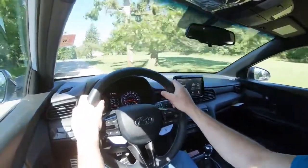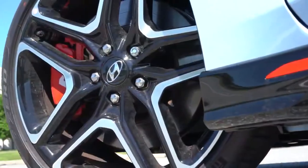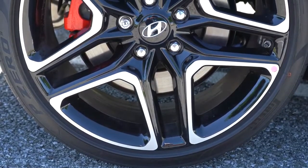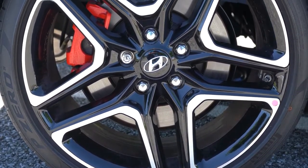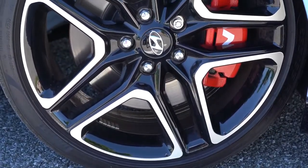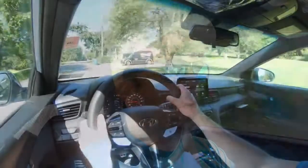Braking is equally important. Up front you'll find 13-inch ventilated front discs, and in the back 11.8-inch solid rear discs. With the performance package those are upsized quite a bit: 13.6-inch ventilated front discs and 12.4-inch solid rear discs.